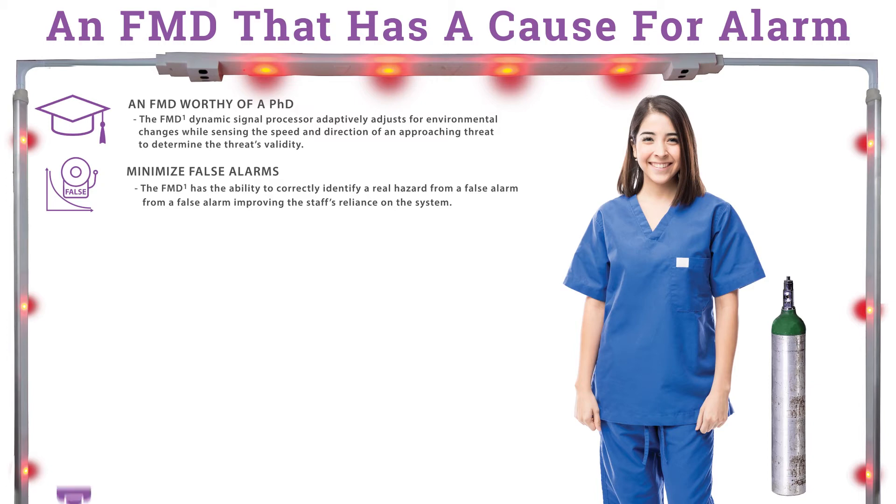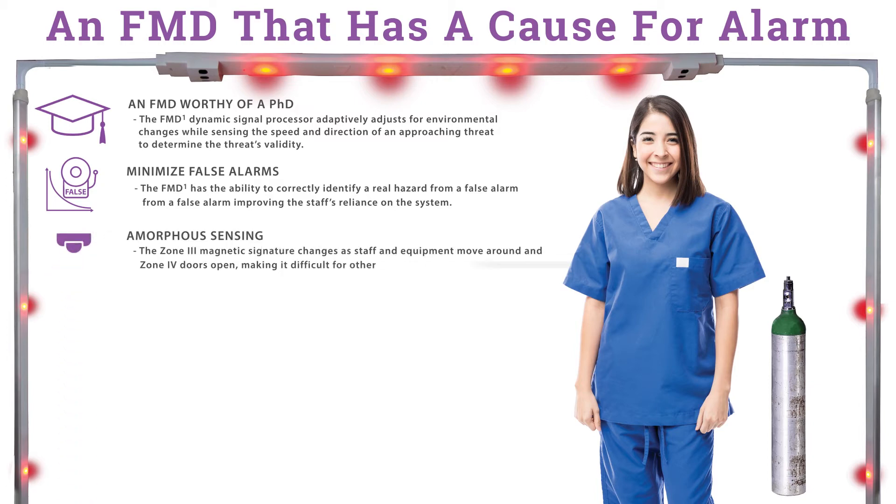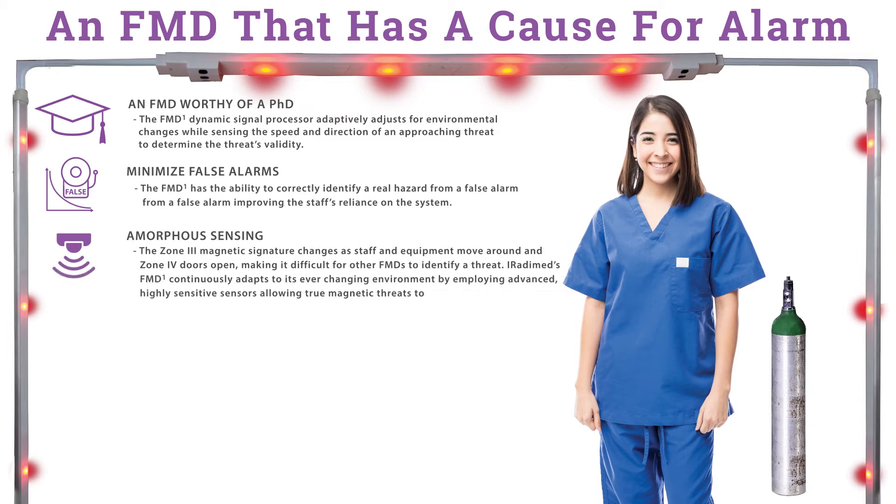The FMD-1 has been equipped with amorphous sensing. The Zone 3 magnetic signature changes as staff and equipment move around and the Zone 4 doors open, making it difficult for other FMDs to identify a threat. The IRATIMED FMD-1 continuously adapts to its ever-changing environment by employing advanced, highly sensitive sensors, allowing true magnetic threats to be detected.